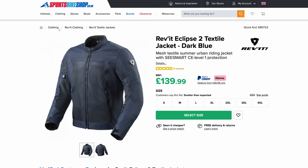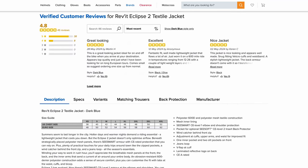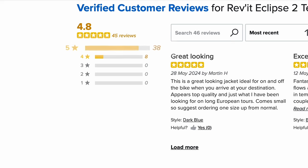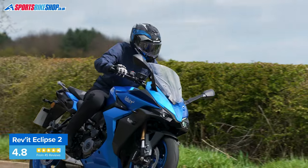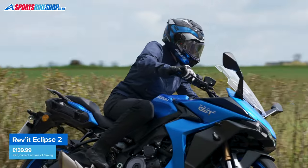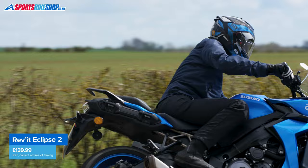A Revit back protector insert is an extra £47 if you want to add one. The average rating of 4.8 from the first 45 customer reviews matches the rating on the original Eclipse. This jacket comes in five colors for men, in sizes from extra small up to 4XL. A women's version comes in three colors in sizes from 6 to 18.